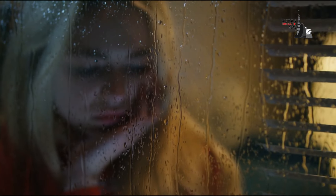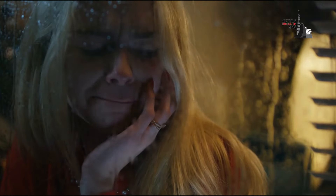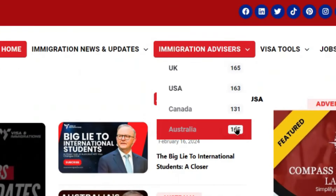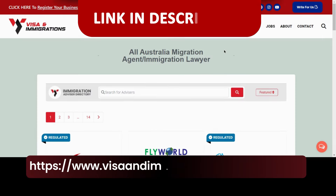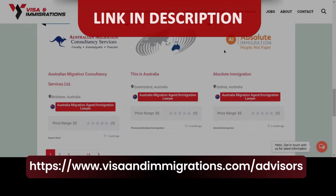Are you facing challenges with your visa application or immigration status? We suggest reaching out to a certified immigration expert via our website. Click on the link in the description box and the pinned comment below to find help.